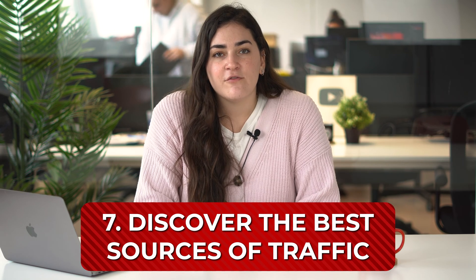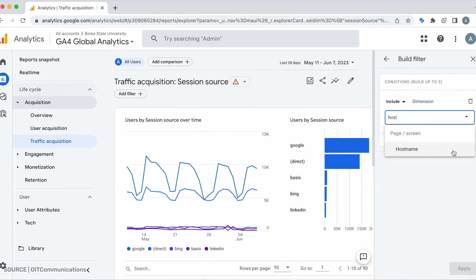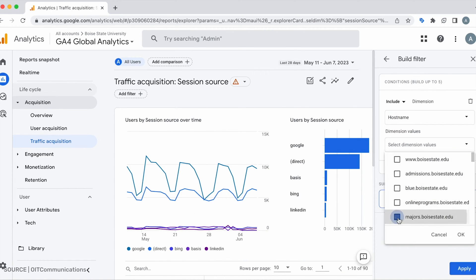Discover the best sources of traffic. You need to know whether organic or paid traffic is bringing you better results, and within each of them, which sources are the most profitable. You can also monitor your campaigns, such as Google ad campaigns or custom campaigns, to see what results they are yielding and how people are interacting with your ads. This will help you optimize your investment in places that work and make the most out of your budget.